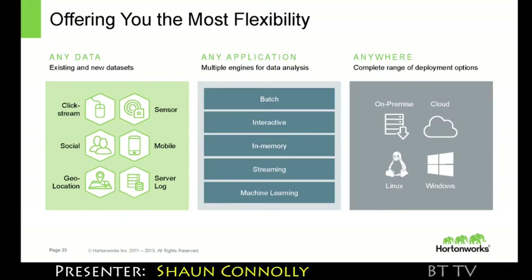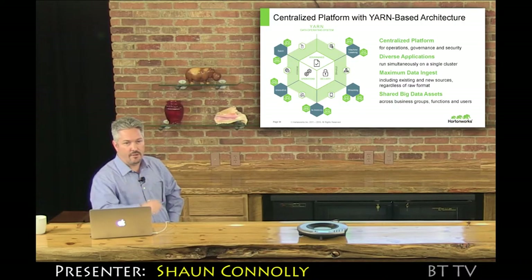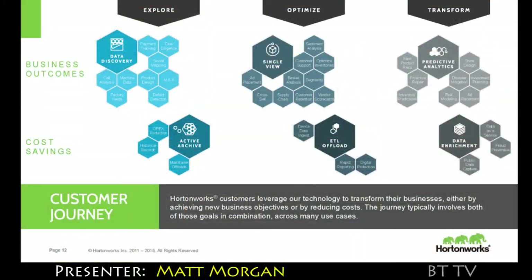Hadoop originally was built around batch processing, but the YARN component has unlocked interactive and real-time components to plug in natively — ours as well as our partners'. We have over 70 certified YARN solutions for streaming, memory analytics, and others that can run natively in the cluster.